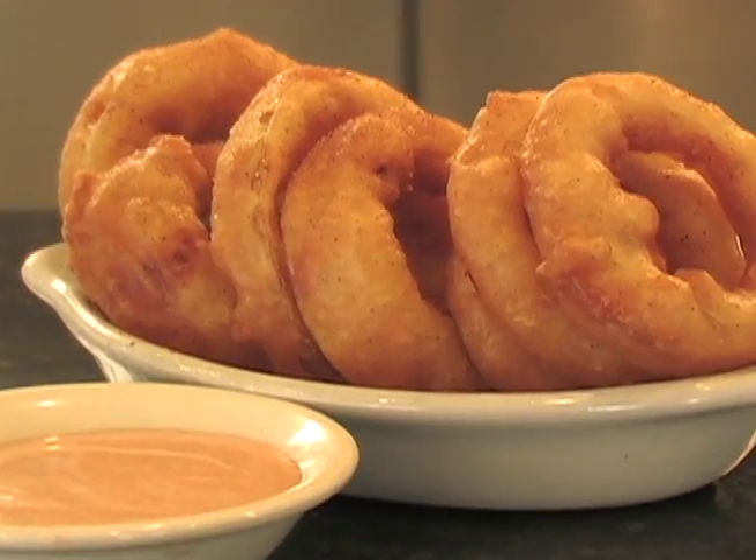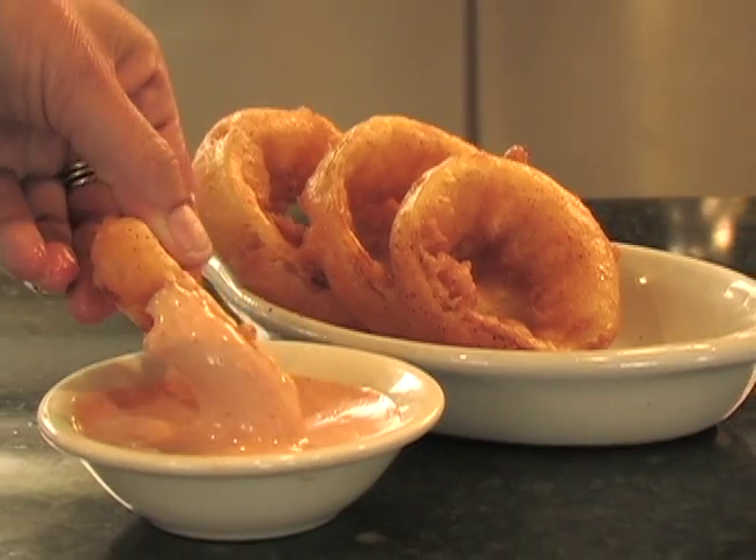Definitely one of the best compliments to a Tom's burger is their hand-battered onion rings. It comes with a homemade dipping sauce which has become so popular that some people request it on their burgers, fries, and anything else.